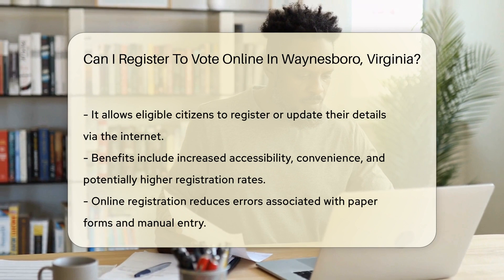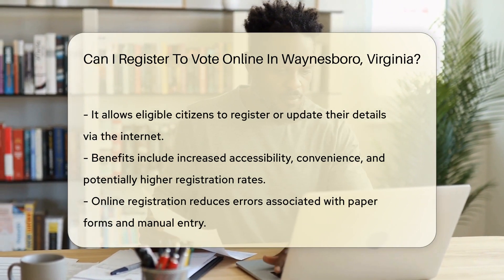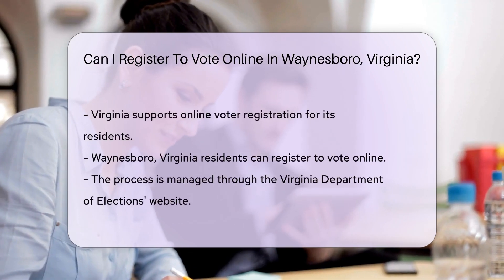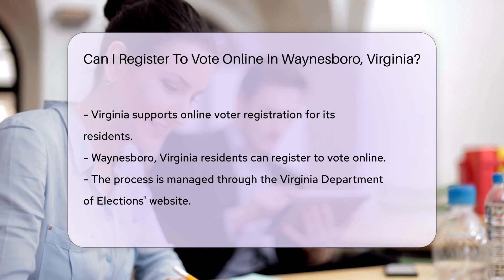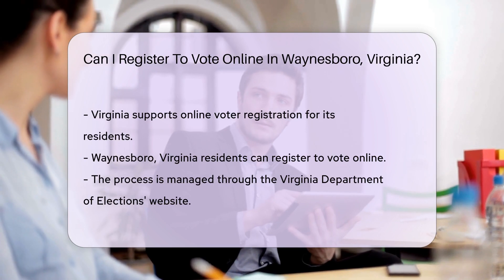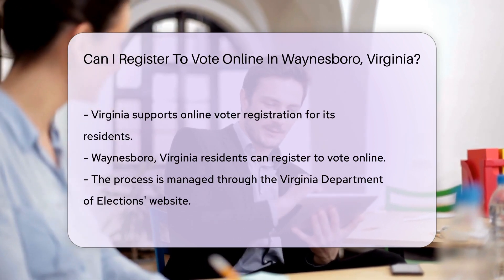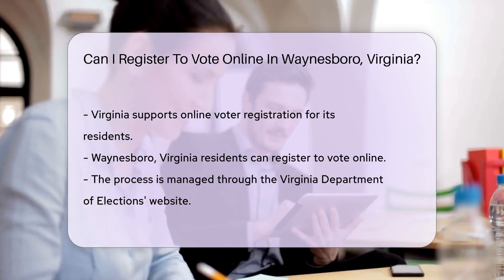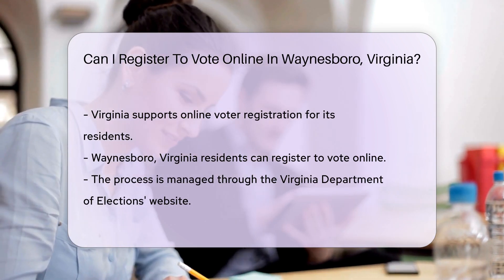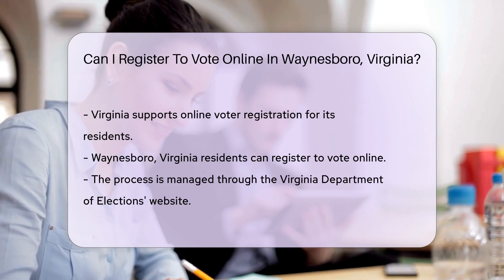The question of whether one can register to vote online is particularly relevant for residents of Waynesboro, Virginia. Virginia, as a state, has embraced digital solutions for various government services, aiming to improve efficiency and accessibility for its residents. Voter registration is no exception, and the Commonwealth has provisions for online voter registration. Residents of Waynesboro, like those in the rest of Virginia, have the option to register to vote online. This process is facilitated through the Virginia Department of Elections, which offers a secure and user-friendly online voter registration system.